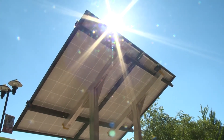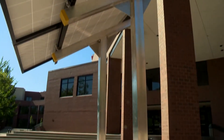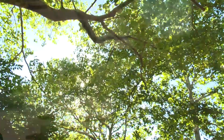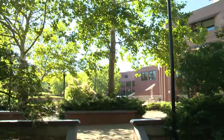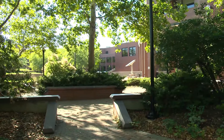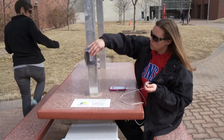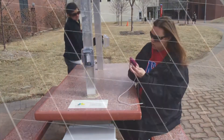From mounting panels to wiring solar components, it's just a great way for the program to apply what they've learned in the classroom. Getting people outside was also another goal, as well as bringing awareness of solar technology to the general public.